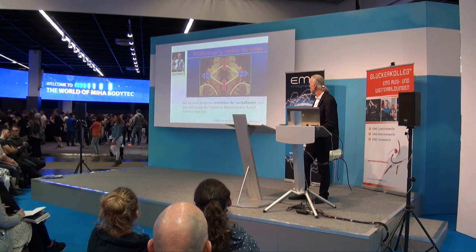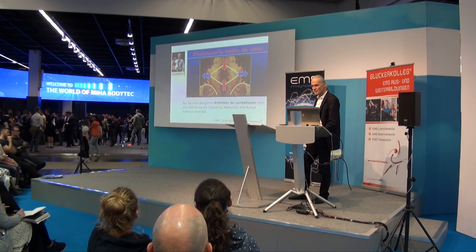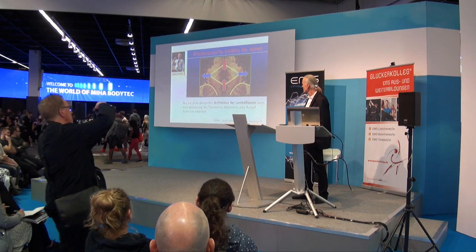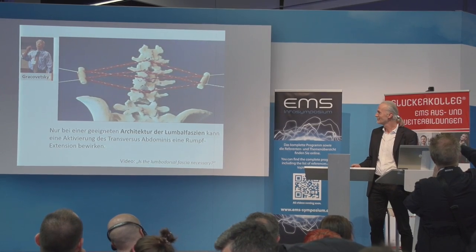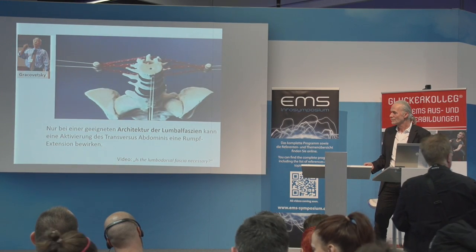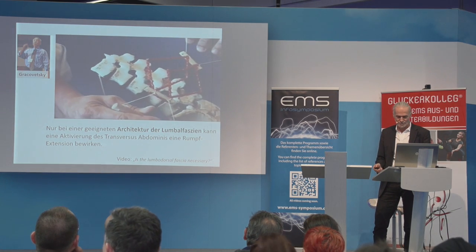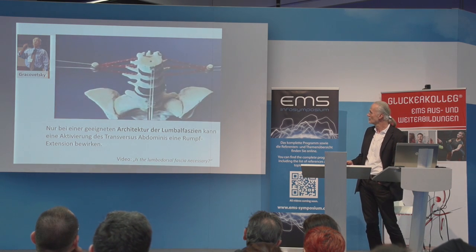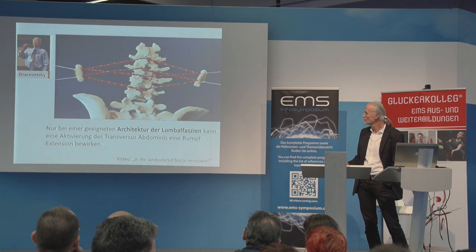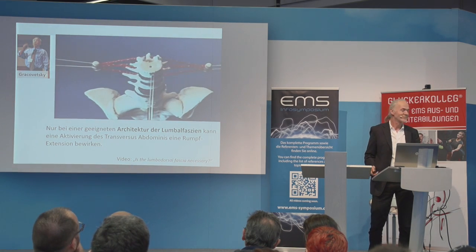Poisson was a French engineer 150 years ago who determined what he called the ratio of how much travel you have in one direction versus another. Breast tissue has a Poisson ratio of 1 — one inch here generates one inch there. The fascia also has a Poisson ratio of 1: this is the ultimate in efficiency. As an example: the contraction of the transversus abdominis extends the spine, because what bothered me was — when you have a weightlifter who fires his abdominals, don't tell me he fires them to go down. It makes sense that he fires them because there is a gearbox called the fascia that brings him in reverse.